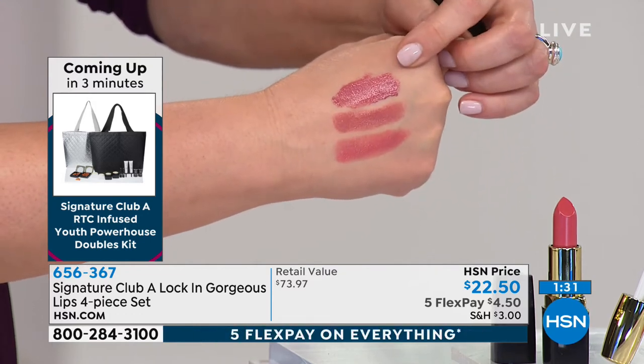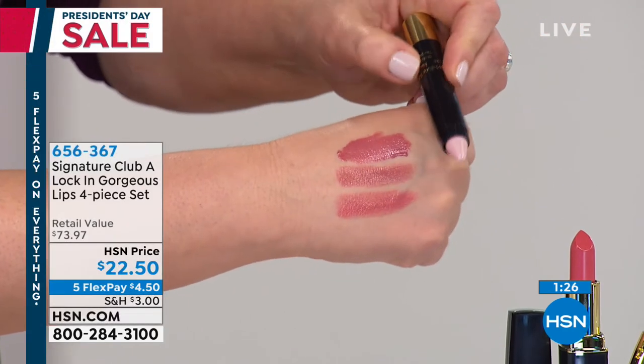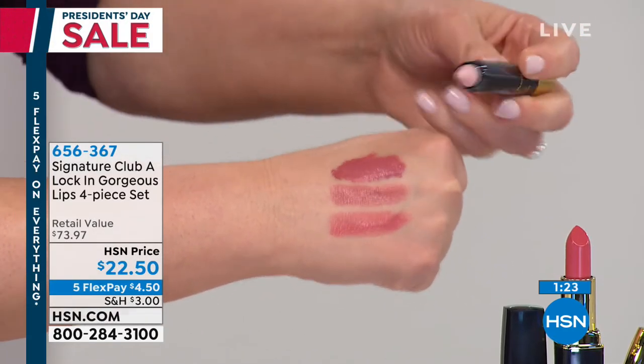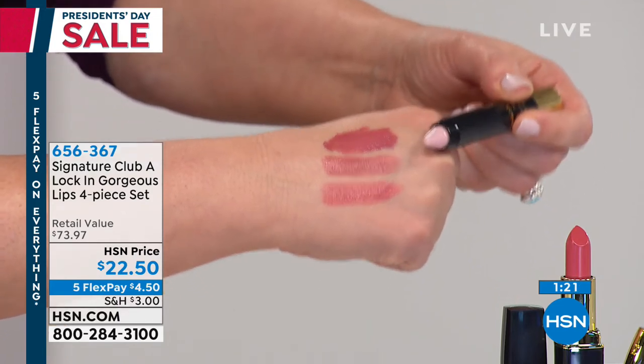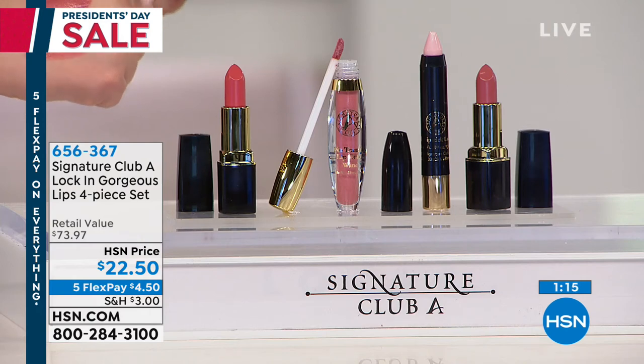Here is your liquid lipstick that literally stays on hours and hours. And then there is your Lip Lock Pencil — this is so genius. This little pencil makes your lipstick stay in place. You just trace the outside, right on the edge of your lips, and your lipstick stays put. If you want this kit, it is very popular — remember, just the lipsticks alone are $40. You can order at 656-367; it's just $4.50 on a credit card. We keep reading in the reviews: your lipsticks are creamy and buttery and beautiful and hydrating, not to mention gorgeous color.